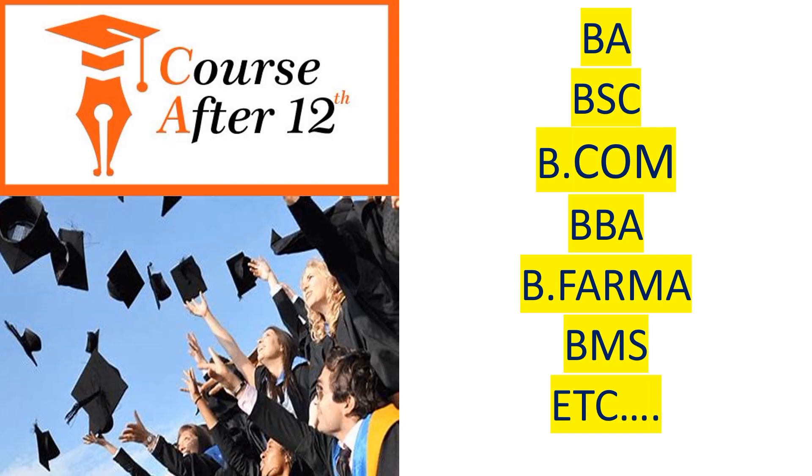These are the basic courses after 12th that you can go through. Some students also do diploma or advanced courses, but the basic courses are BA, BSc, BCom, BBA, B Pharma, BMS, and all bachelor-level graduation courses. After 12th, you will take admission in graduation in any university. If you are doing a graduation course apart from advanced or diploma, then you will have a CUET exam for admission.